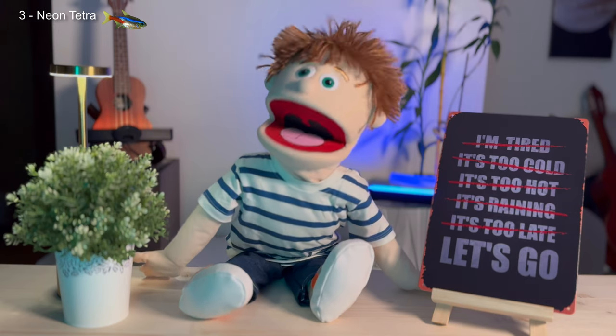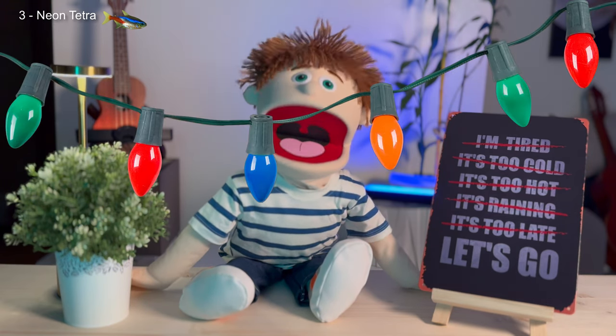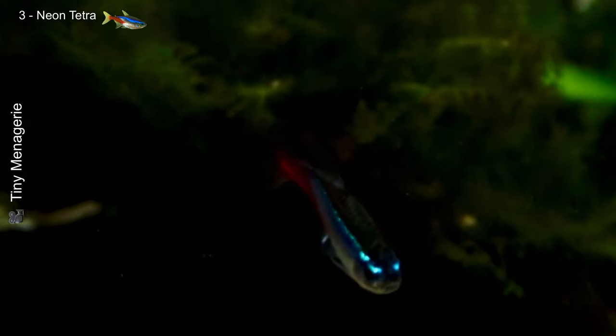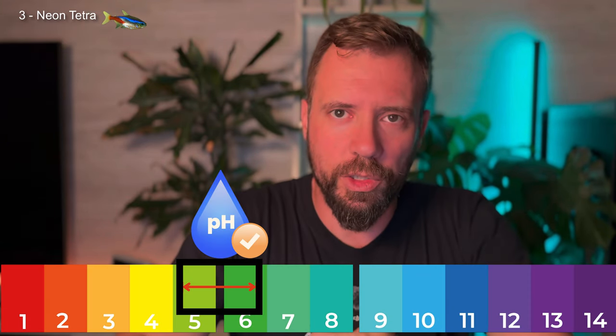Now let's talk about the neon tetra, or Paracheirodon innesi. These fish are from the Amazon Basin and are famous for their electric blue stripe and red spot across their body. They're small but bring extraordinary beauty to any aquarium. They're schooling fish, so it's important to keep them in groups of at least six to help them feel secure and less stressed.